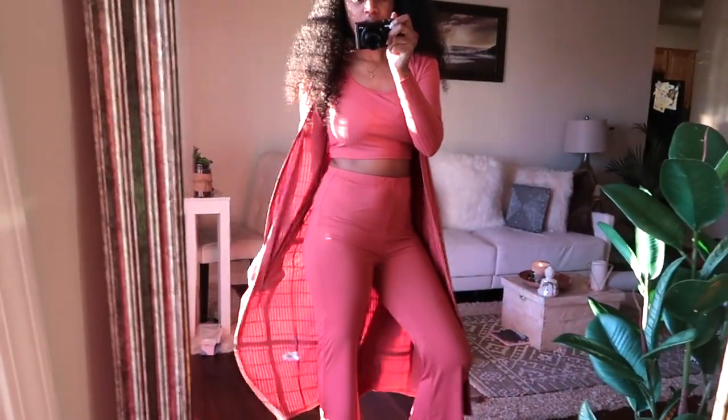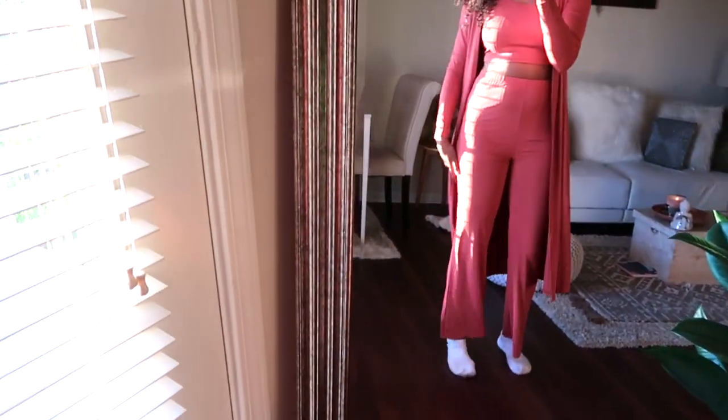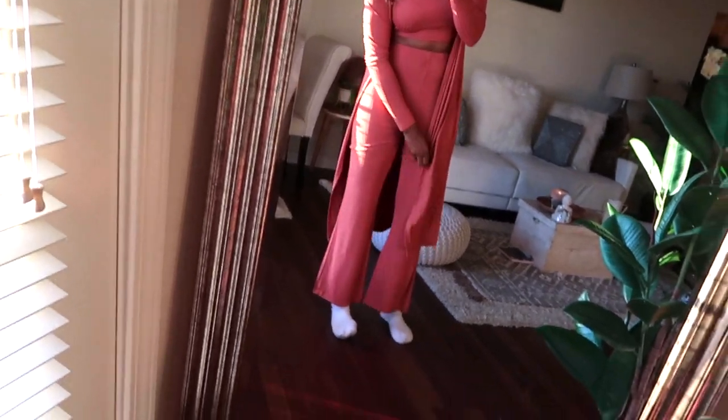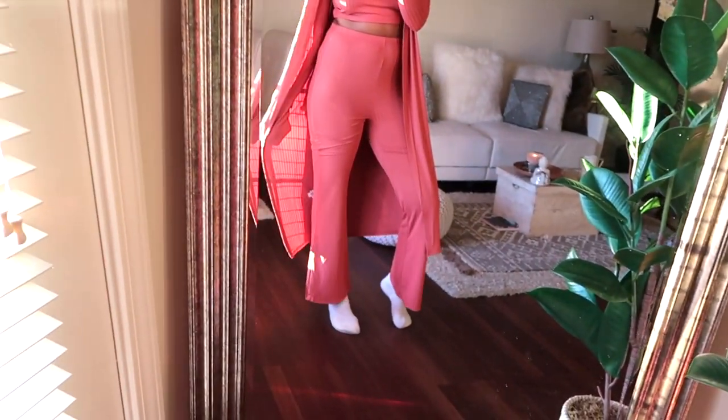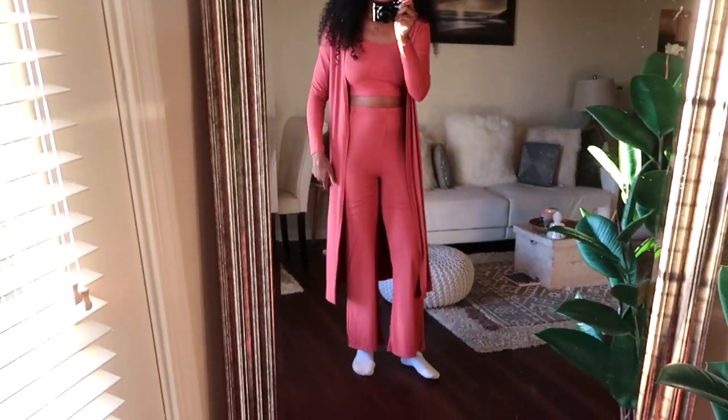This is what it looks like. These pants are super stretchy and I'm pretty tall so they don't really go all the way down on me, but these could be wide leg pants if you're short enough.